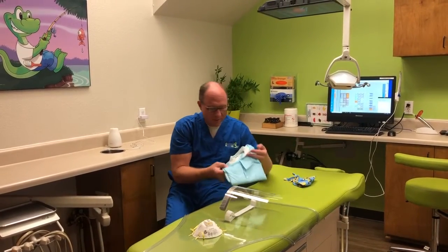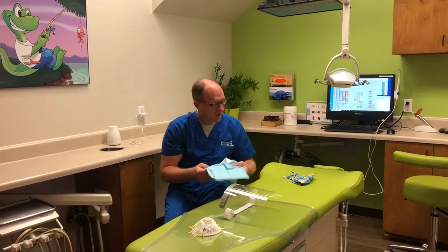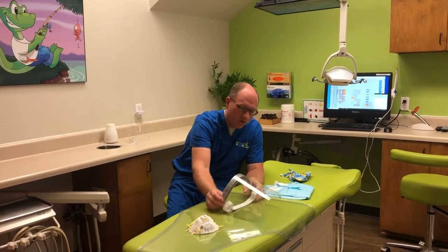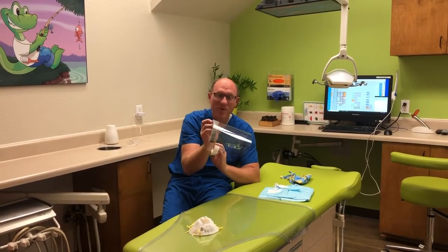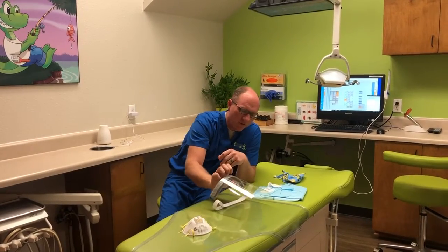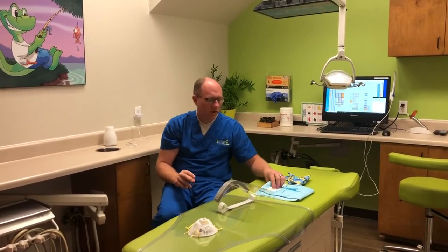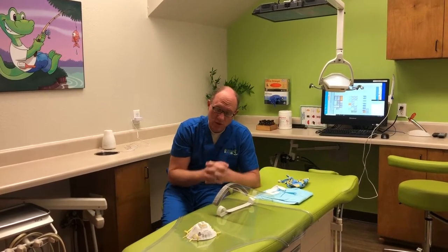Number two would be our lab jackets — we have those available as well if you'd like to wear one during the procedure. And then finally we have our face shields, which are not all put together, but you can put one together and wear that during the procedure as well. So these are all the different things available to you to wear in the office to protect yourself during any aerosolized procedure in the treatment room.